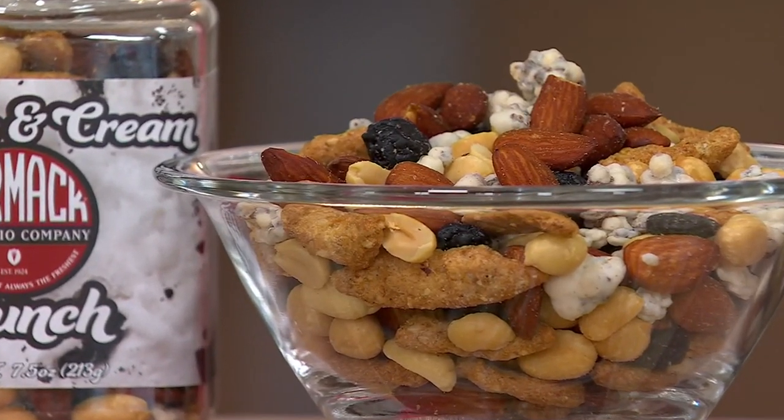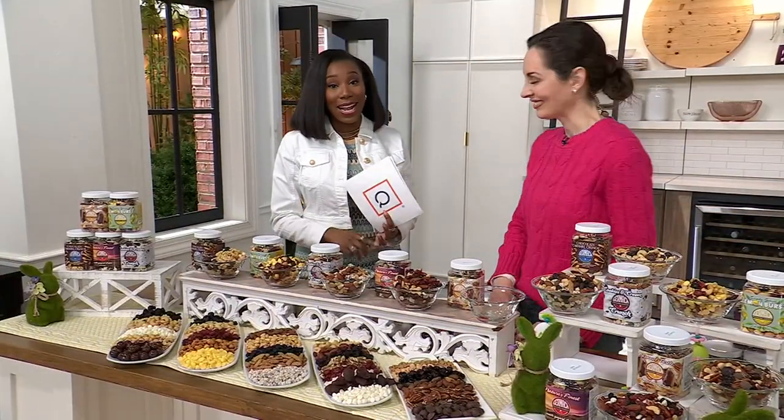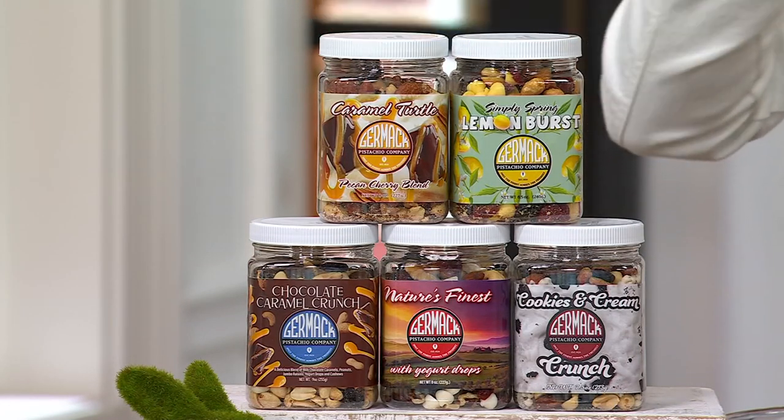These are just three of the flavors, but keep in mind you're getting all five spring flavors. Mother's Day, Easter, graduation, birthdays — anytime you're entertaining, this is the center of the entertainment. Use the $10 Easy Pay.